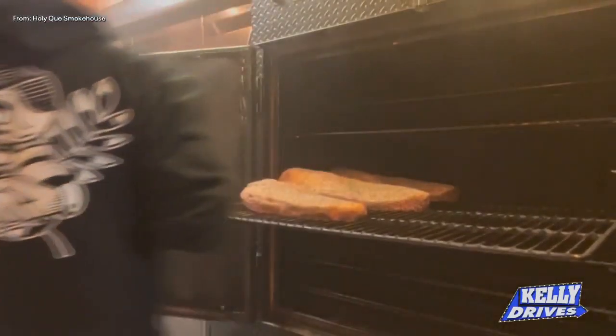Texas barbecue does not hide its meat like Carolinas and everything else. We use no sauce — just shrimp, salt, and pepper. We're pit to plate, meaning everything we make that day sells out.